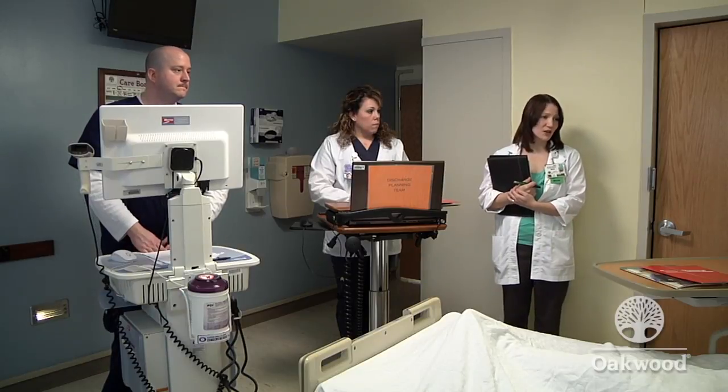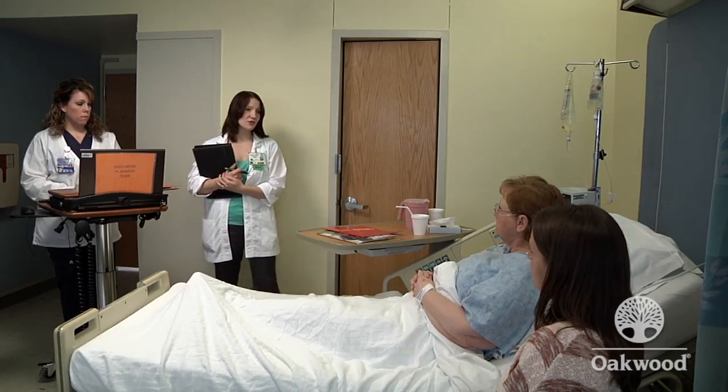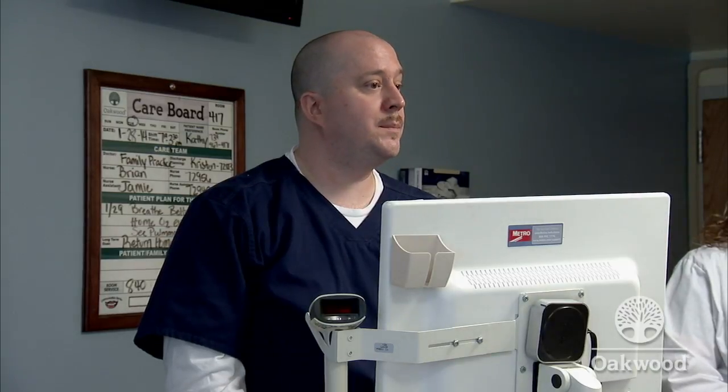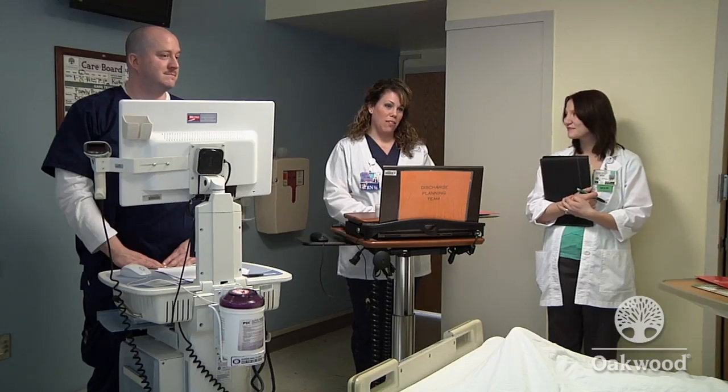Mrs. Foster has no questions at the moment and is thanked. The team reassures her they will communicate any new changes. Melissa asks how she will know when her mother is going home and what to do when she arrives home. She is encouraged to attend discharge planning rounds held Monday through Friday at 9am and to review the red discharge folder, particularly the discharge checklist. When the pharmacist, dietitian, and respiratory therapist visit, their information will also be added to the folder. Mrs. Foster can also authorize the team to update Melissa by phone if she cannot attend rounds.